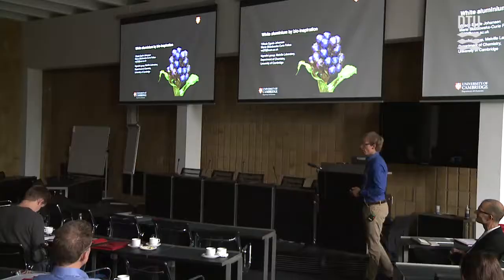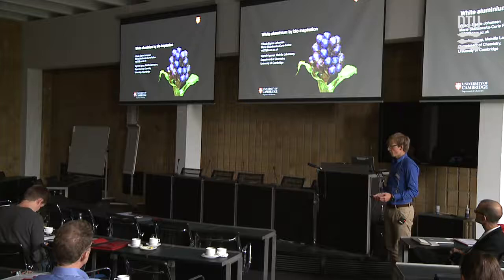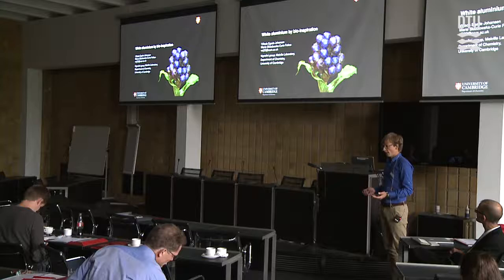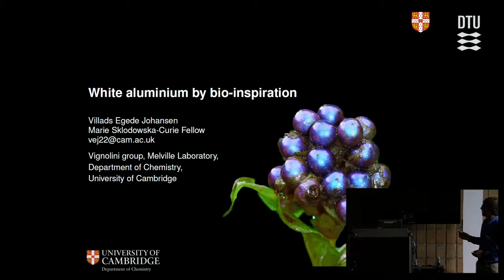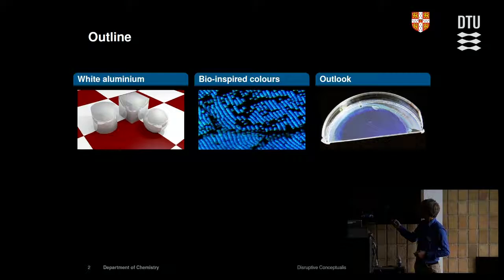I'm now working at the University of Cambridge in the Department of Chemistry, even though I know nothing about chemistry. We're there because we're trying to recreate biomimetic concepts in a bulk fashion — you'd take some materials, shake and bake them until you get photonic materials out. We have a group with chemists, physicists, and material scientists.